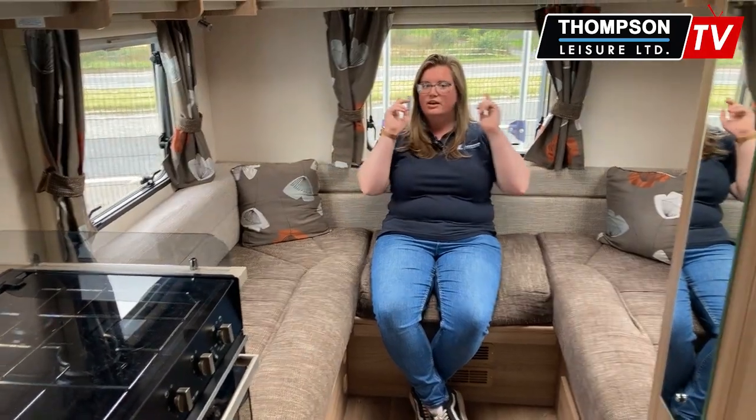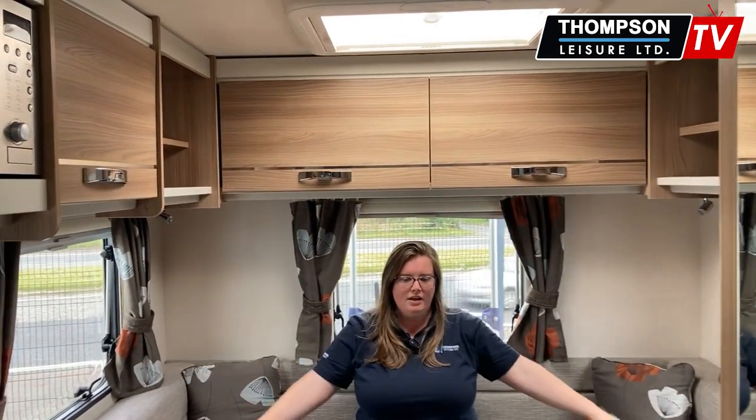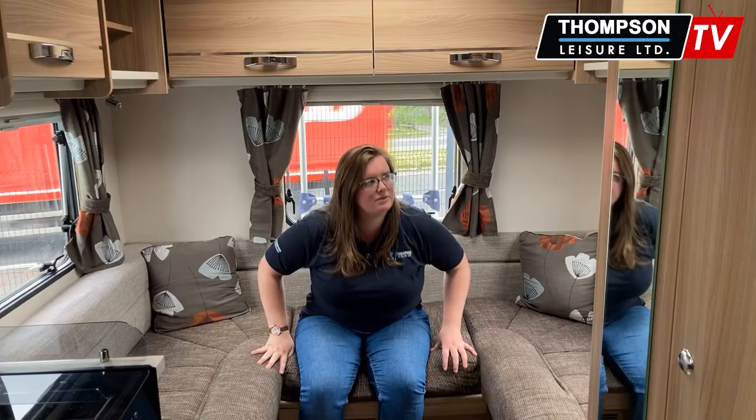So this is your end lounge back here and you'll see there's plenty of space. Dinner time around the table, everyone can join in, or you can have it up above as well. This also folds out into your third and fourth berth — one double bed here — and that's as simple as just pulling this out and adding in your filler pillows.